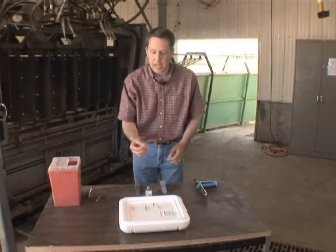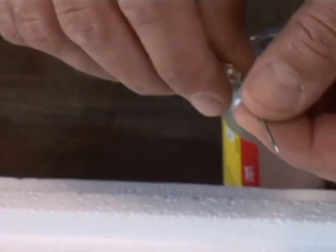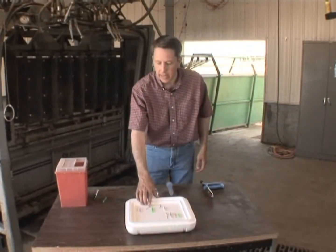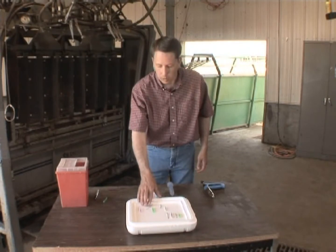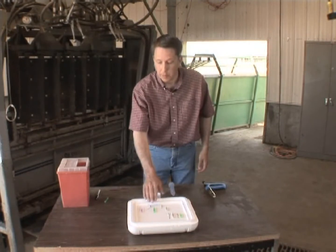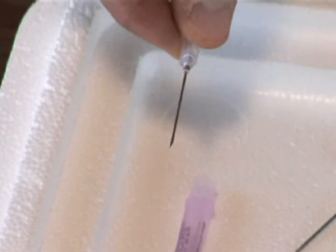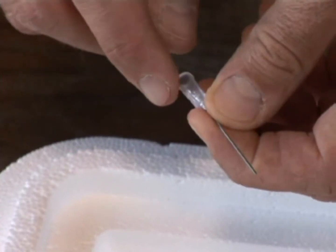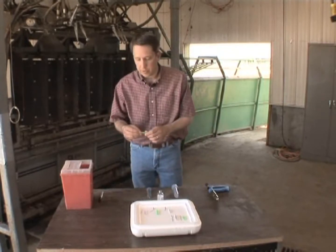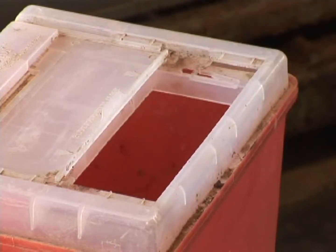Sometimes needles get bent, and under no circumstance should you straighten and reuse them. Once a needle is bent, it's been damaged and must be discarded. If a needle breaks off in an animal's hide, immediately contact your veterinarian to either remove that piece of needle or dispose of that animal so it does not enter the food chain. Use aluminum needle hubs — not plastic, which risks breaking off the needle end. Always dispose of used needles in a sharps container.